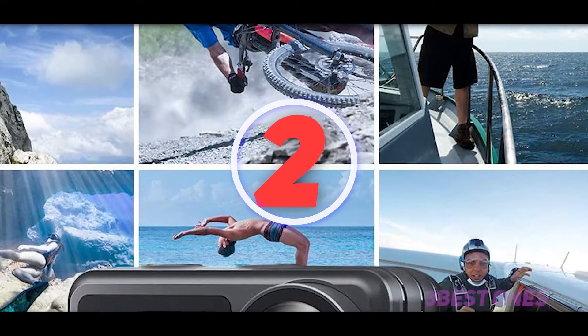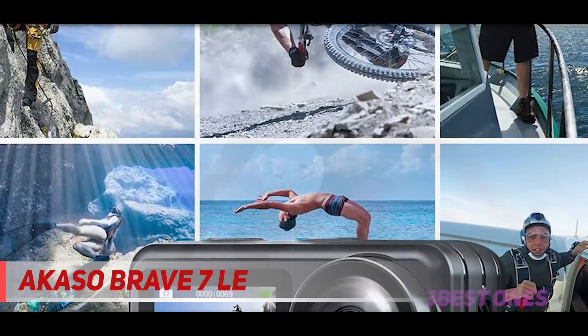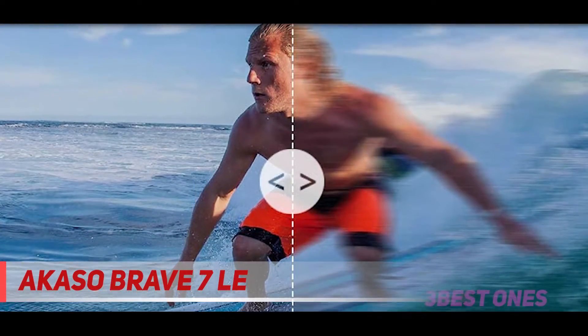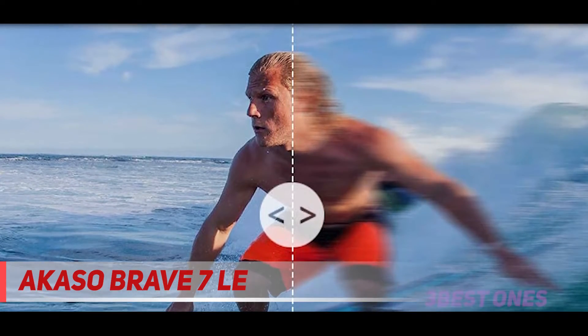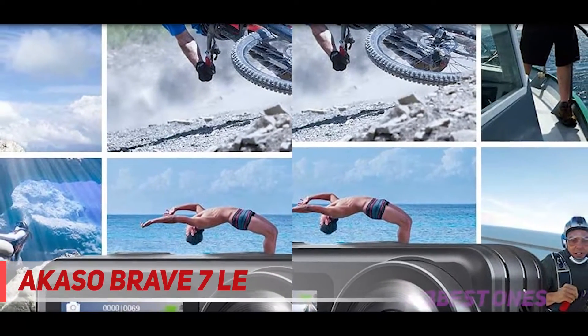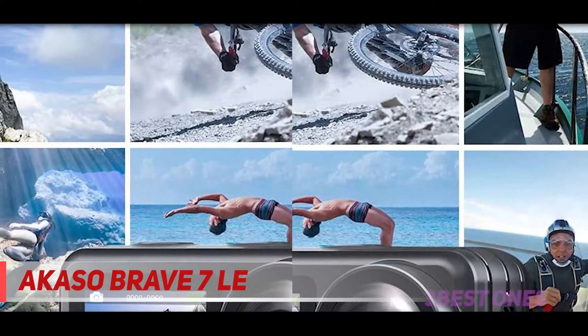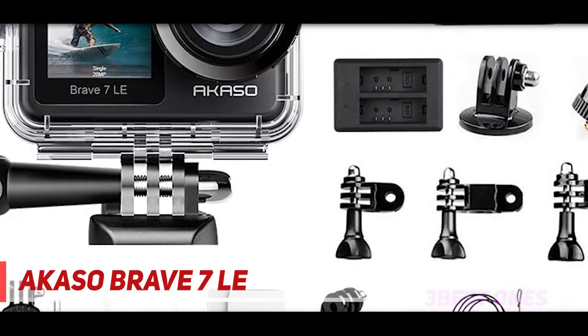Coming in at number 2, the Acaso Brave 7LA. Looking for a good action camera that won't eat into your wallet too much? Normally retailing for under $140, the Acaso Brave 7LA from Chinese action camera manufacturer Acaso is our top budget action camera pick for 2020. This is a dual-screen GoPro alternative, but it's a lot more affordable and has some attributes normally only found in more upmarket action cameras.